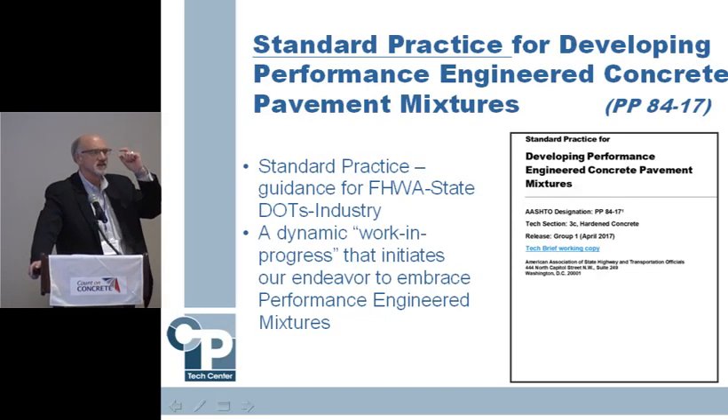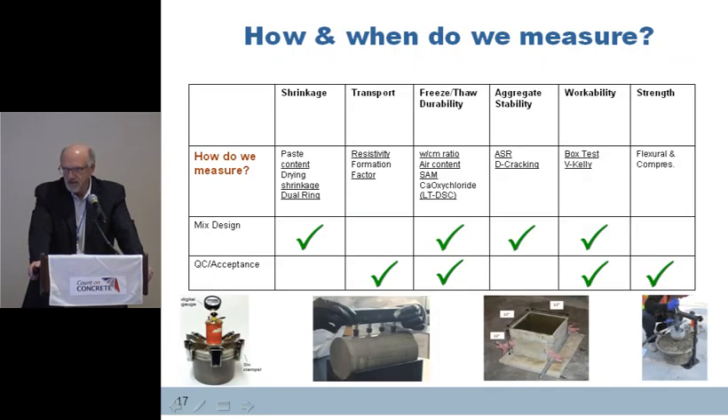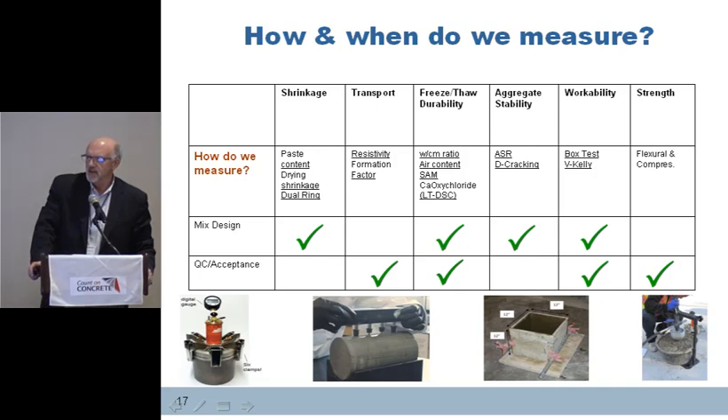The group spent a significant amount of time for the first couple of years putting together a standard practice for developing performance-engineered concrete pavement mixtures. It's called PP84, and we're revising it every year. It's an AASHTO document and a guide document — not a construction spec per se — but a lot of information is in it that kind of guides us. It tells us how and when to measure things. For shrinkage, freeze-thaw durability, aggregate stability, and workability, that's probably a mix design, pre-qualification type of thing. For transport, we think resistivity could be used both for mix design and for QC or acceptance.